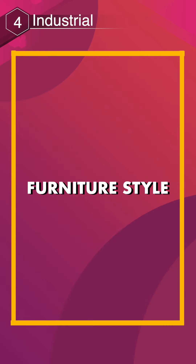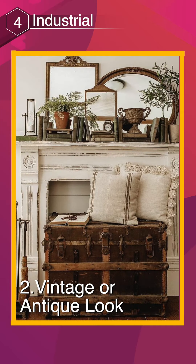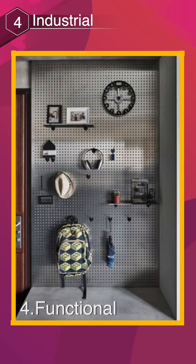Furniture style: mix of wood and metal, vintage or antique look, weathered, functional.